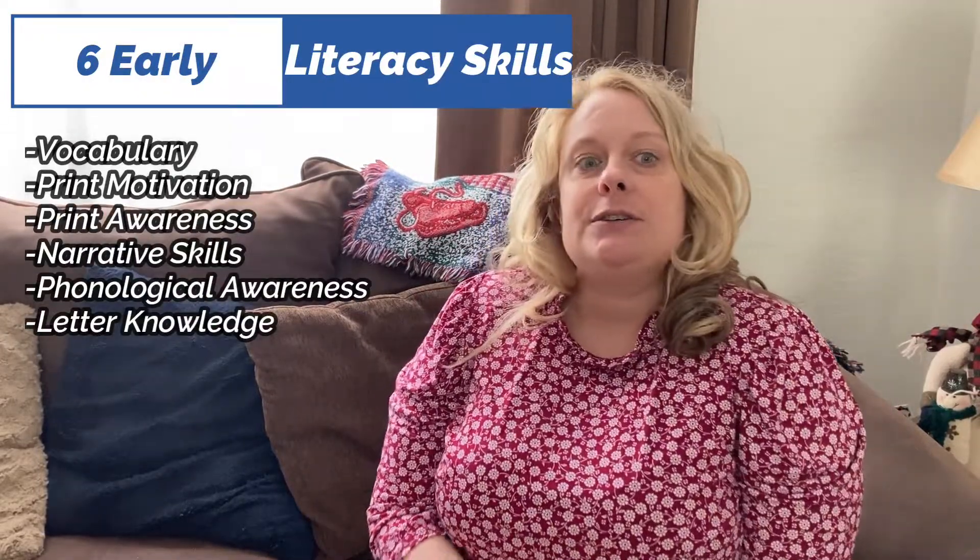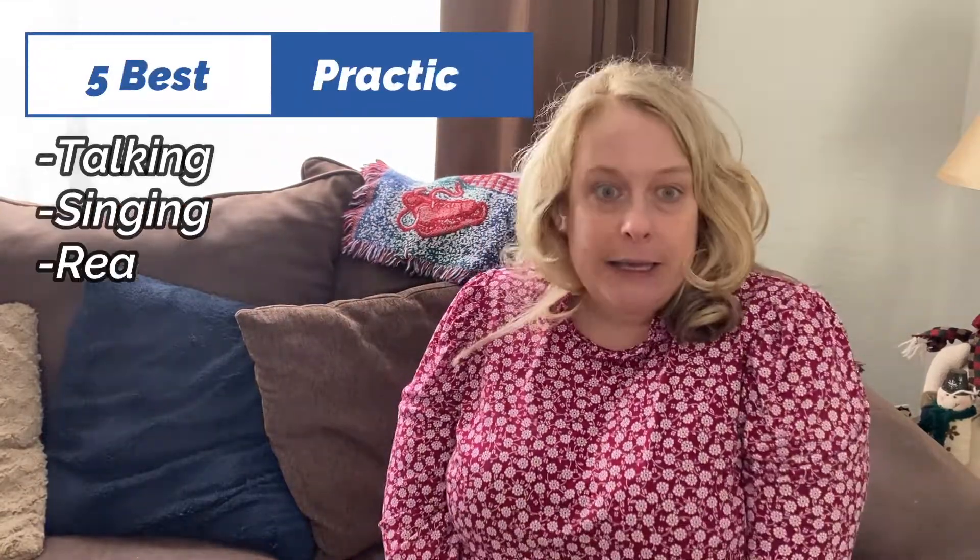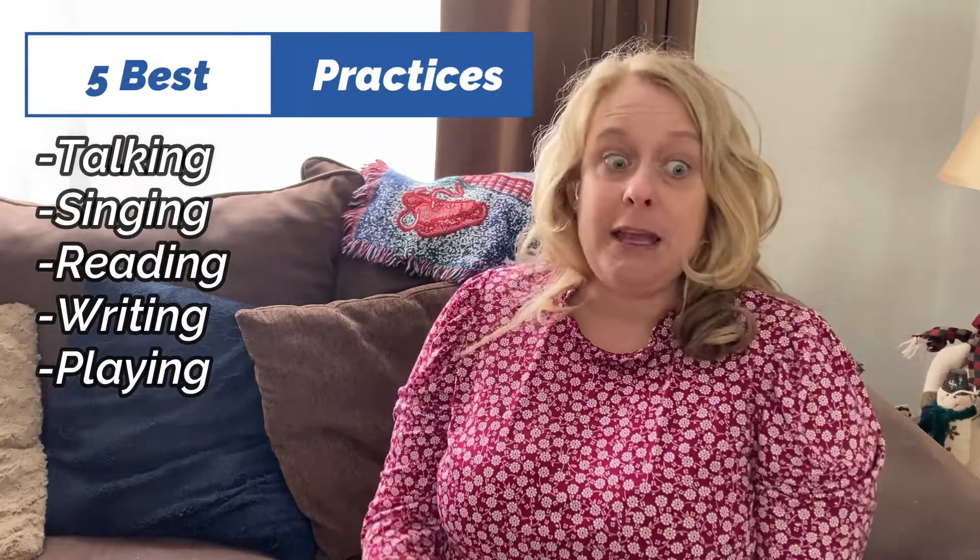We've already discussed the six early literacy skills: vocabulary, print motivation, print awareness, narrative skills, phonological awareness, and letter knowledge. I've also told you about the five best practices, or ways to develop those six early literacy skills: talking, singing, reading, writing, and playing.